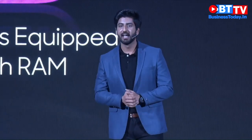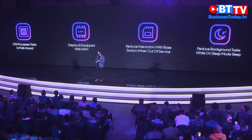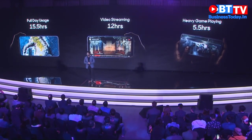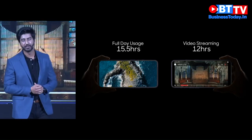A larger battery capacity, faster charging, and lower power consumption all combine to give you a longer battery life. A fully charged OPPO F11 Pro will give you 15.5 hours of battery for everyday use, up to 12 hours of continuous video, and 5.5 hours of continuous gaming.